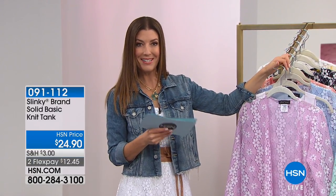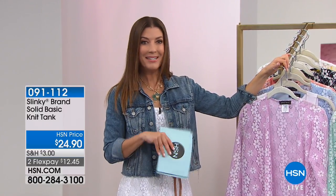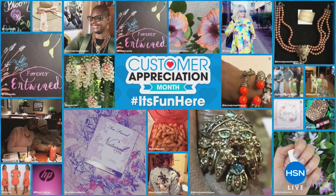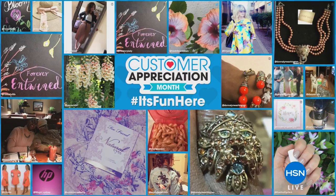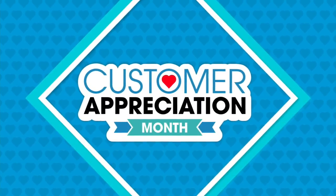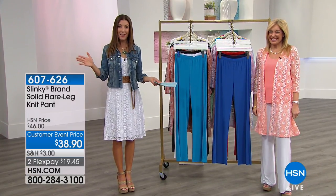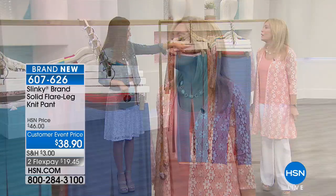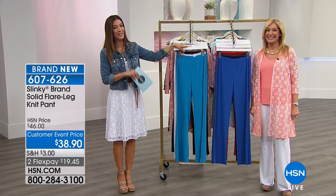It's customer appreciation month here at HSN, and that means this month is all about you. Post a picture on Instagram or Twitter with the hashtag — you'll see pictures from hosts and HSN fans pop up, and be entered to win weekly HSN gift card giveaways. Search the social hub at hsn.com for more details. Thank you for being an HSN customer and part of our 40-year history. Jackie's been here about half that time, and everyone here is wonderful to work with.